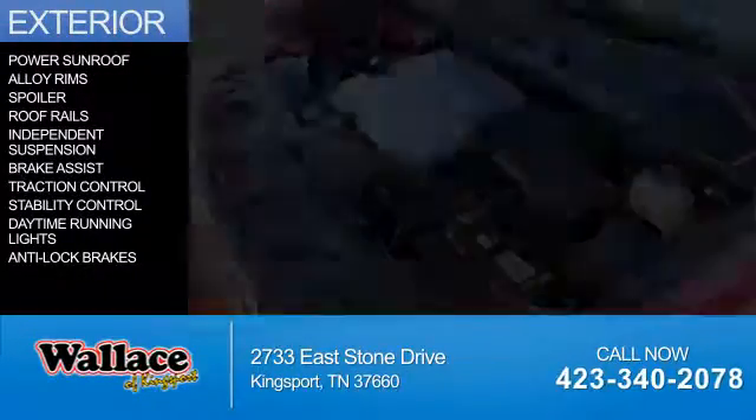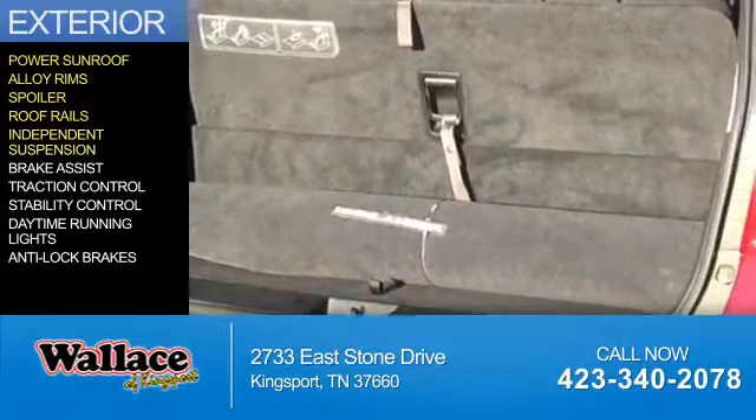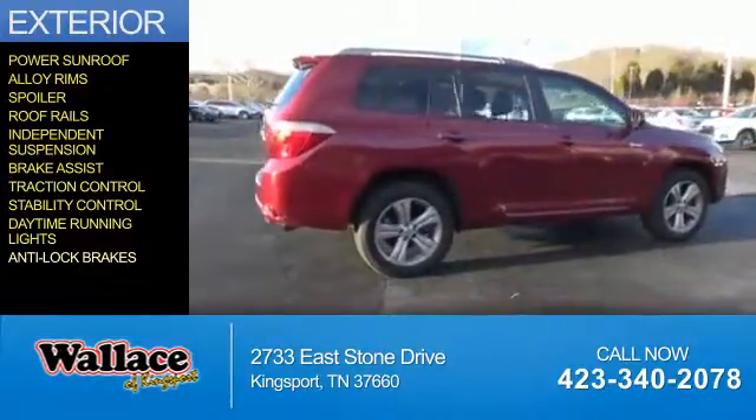The features include a power sunroof, alloy rims, a spoiler, roof rails, independent suspension, brake assist, traction control, stability control, daytime running lights, and anti-lock brakes.